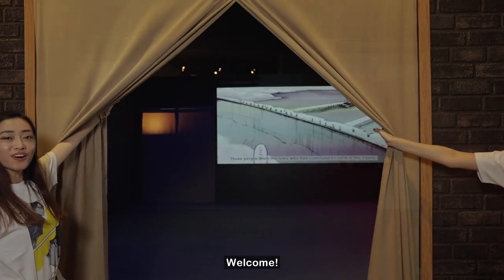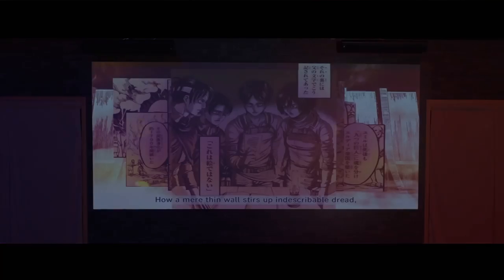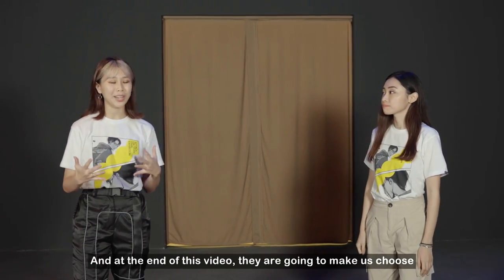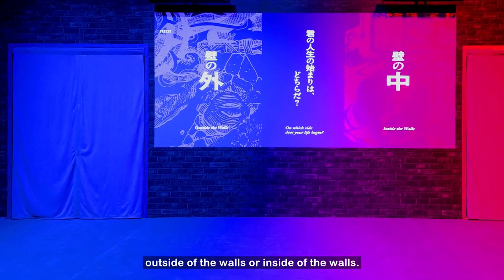YOKOSO! So we're here at the opening theatre where we're greeted with a three-minute video, and at the end of this video they're going to make us choose which door we want to go through. You get to choose whether you want to be outside the walls or inside the walls.